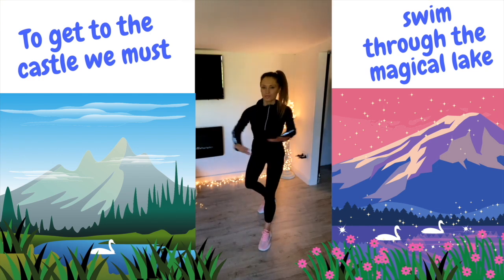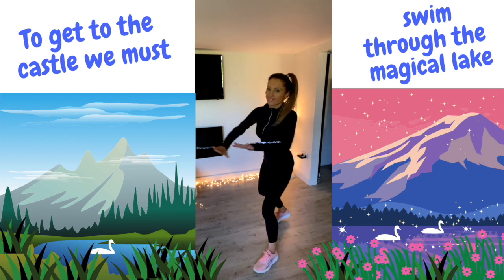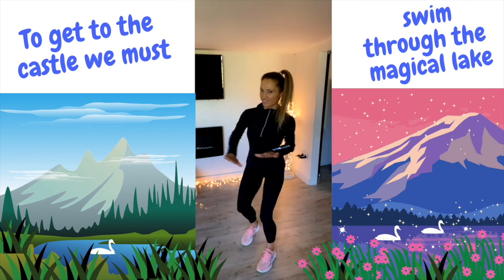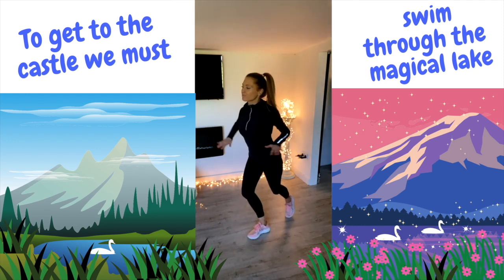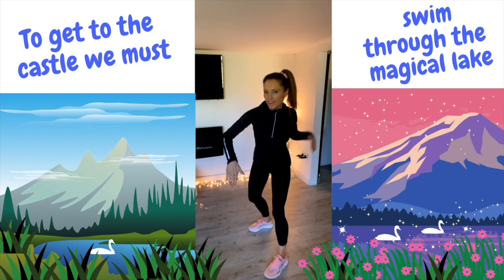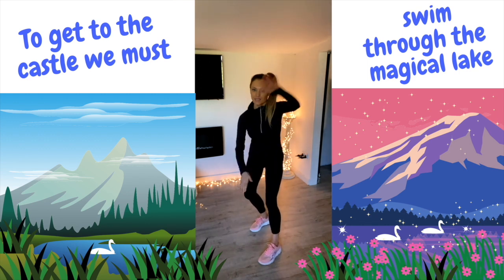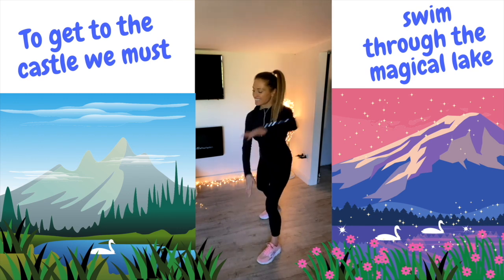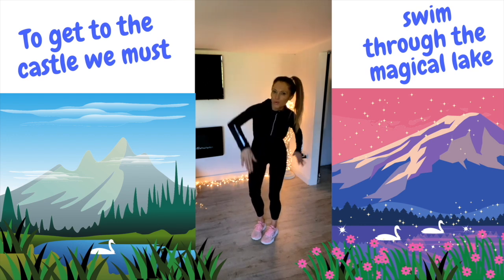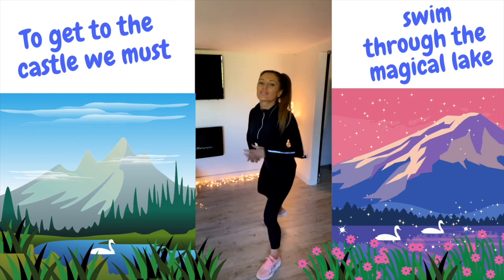The first place we've got to go to is the castle, so we've got to swim through this magical lake. Keep swimming, because when we get to the castle, that's when we can find the first clue which is going to take us to those magical seeds. Swim nice and fast now — let's swim as fast as you can. We've got to try and keep up with the swans because the swans are going to guide us to where we can find the castle. And swimming is a really good way to get us strong, healthy and fit.